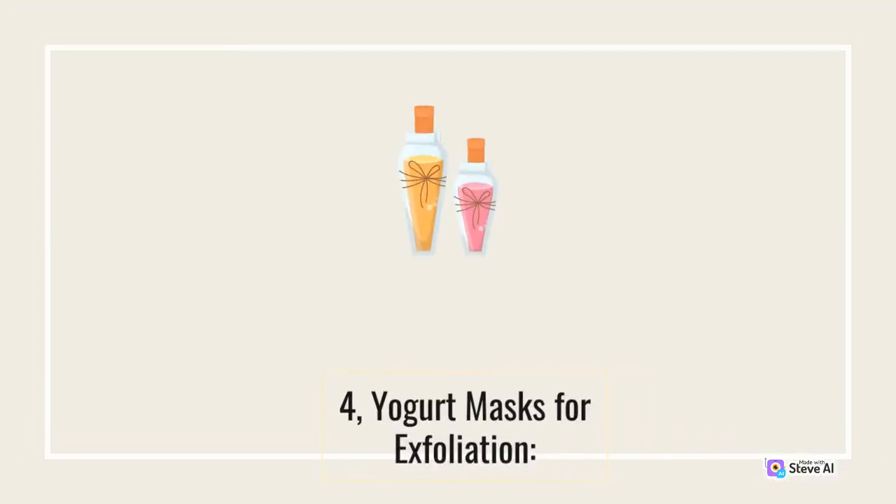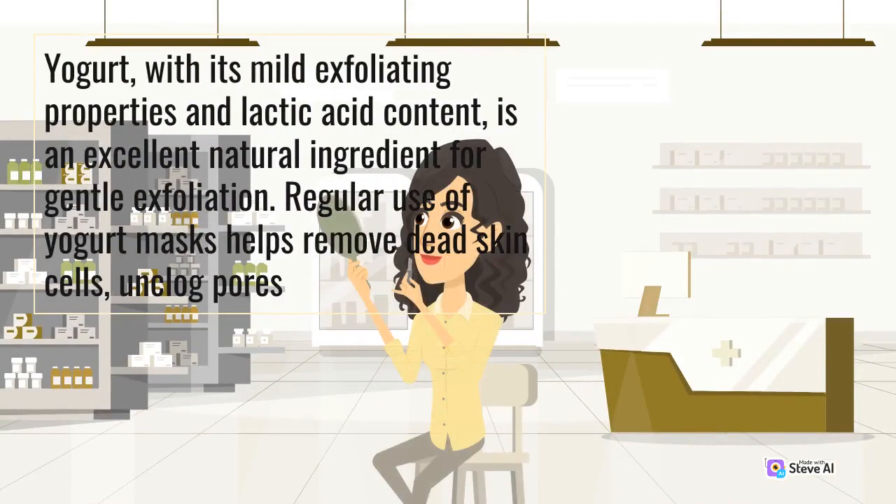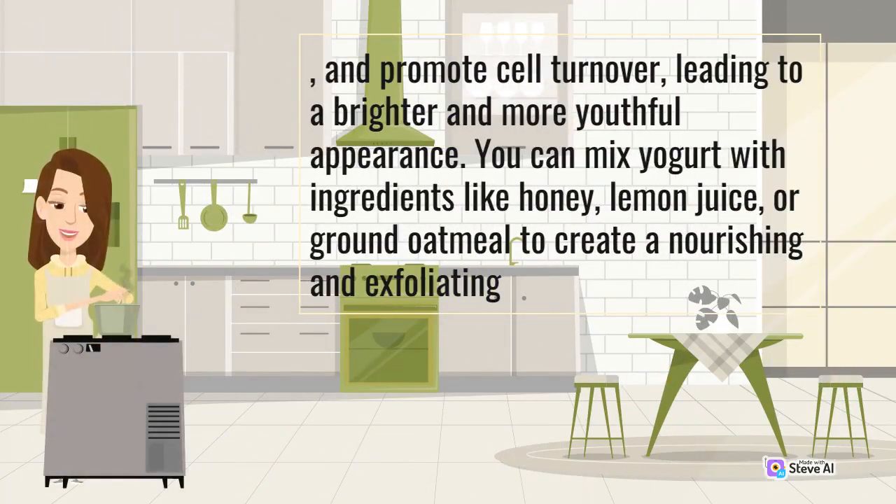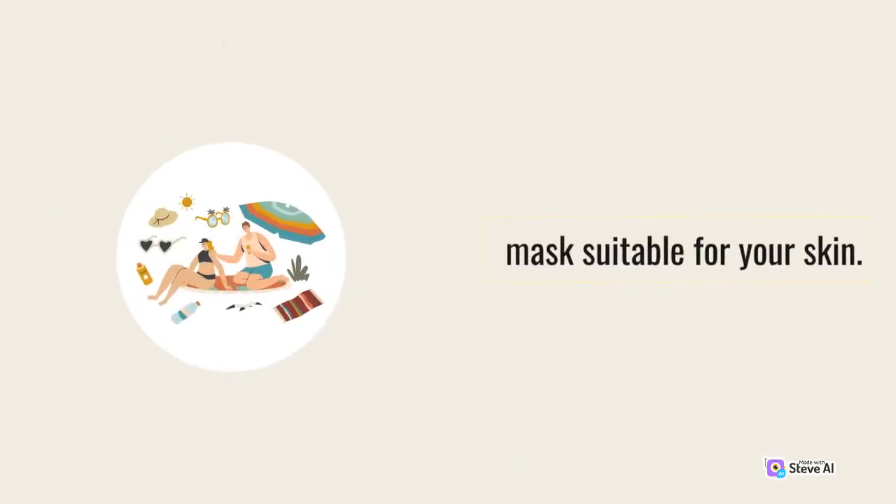Yogurt, with its mild exfoliating properties and lactic acid content, is an excellent natural ingredient for gentle exfoliation. Regular use of yogurt masks helps remove dead skin cells, unclog pores, and promote cell turnover, leading to a brighter and more youthful appearance. You can mix yogurt with ingredients like honey, lemon juice, or ground oatmeal to create a nourishing and exfoliating mask suitable for your skin.